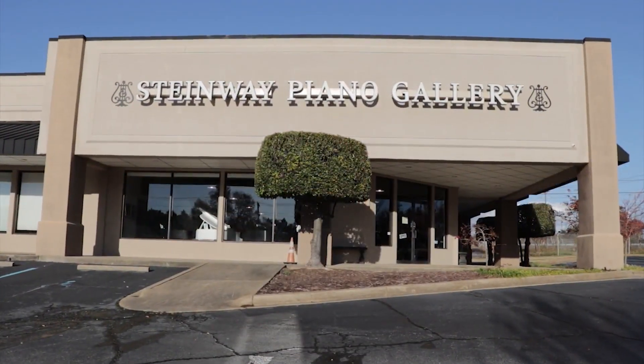Today, York Carolina took a field trip to Steinway Piano Gallery, Greenville, here off of Congaree Road. And I'm here with the owner, Mark Love.